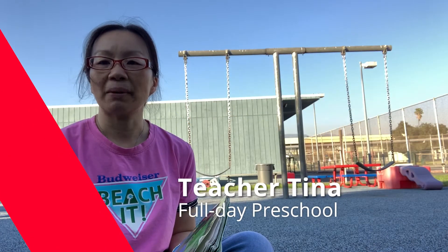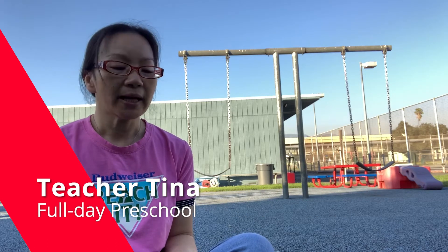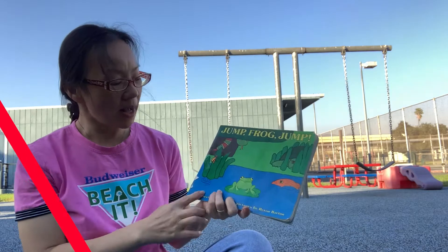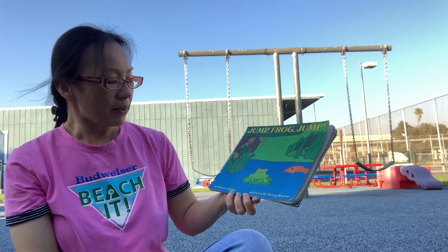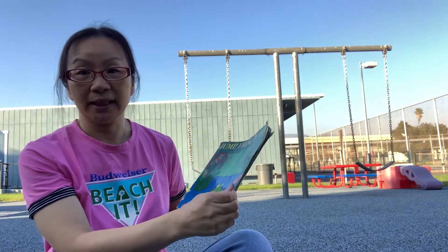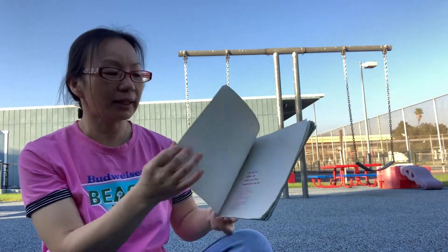Hi, this is Teacher Tina from Afterings for Learning. Today I have a story for you. It's called Jump Frog Jump, written by Robert Collin and pictures by Byron Barton. Let's see what happened to the frog, okay?